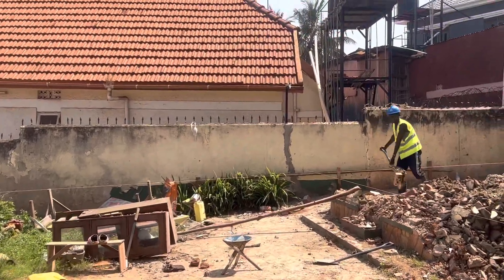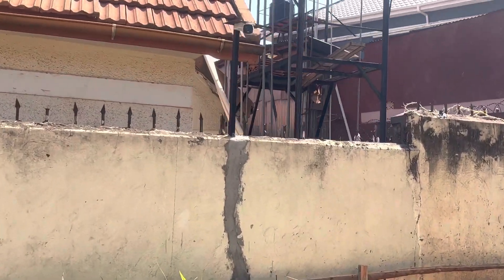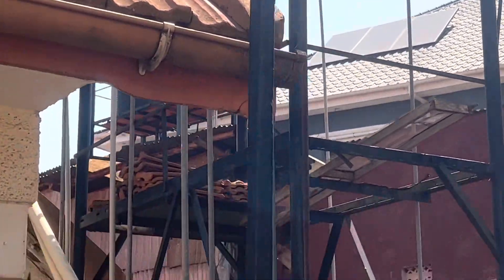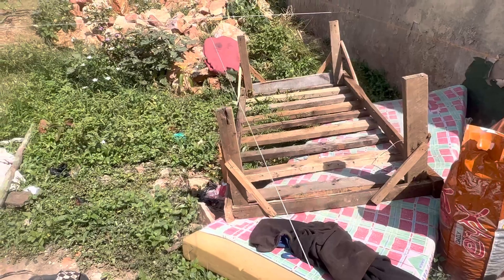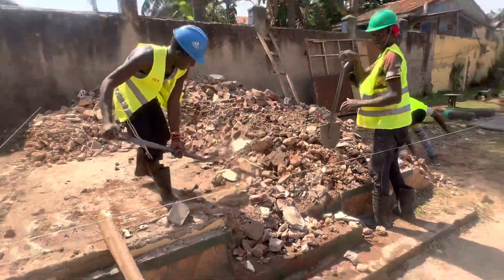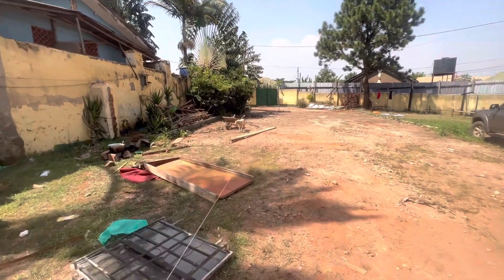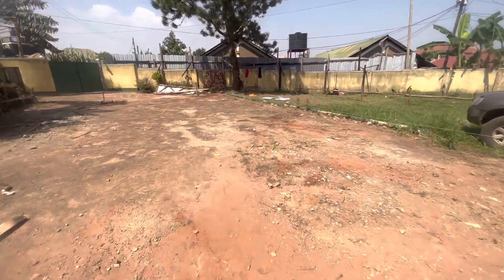We are just waiting for the architect. As you can see the lines — we talked about the setting lines yesterday — we are just waiting for the architect's time and then we can proceed.